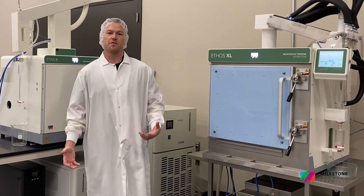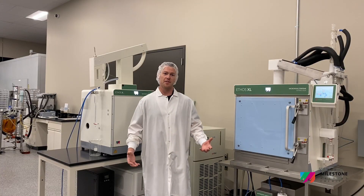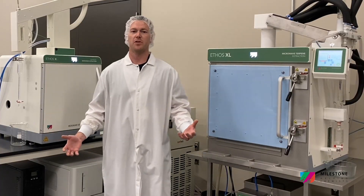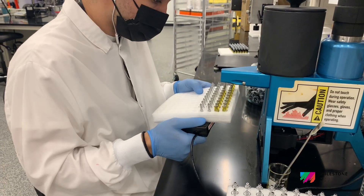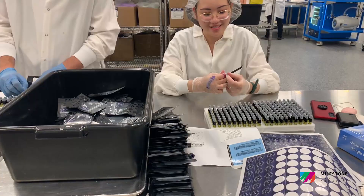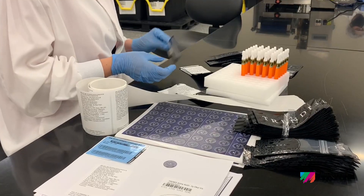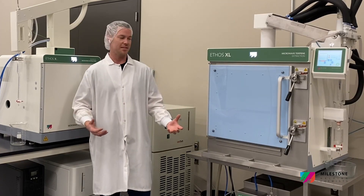Planet 13 was one of the first adopters of microwave-assisted extraction for terpene isolation in cannabis. We adopted the technology in early 2018 and have scaled it up tremendously over the course of the past few years in order to make cannabis-derived terpene flavored vape carts. Our carts are only cannabis distillate and cannabis terpenes. Thanks to the technology that Milestone provides, we can get clean, isolated terpenes, dose them right into distillate, and have a great experience on both flavor and taste.